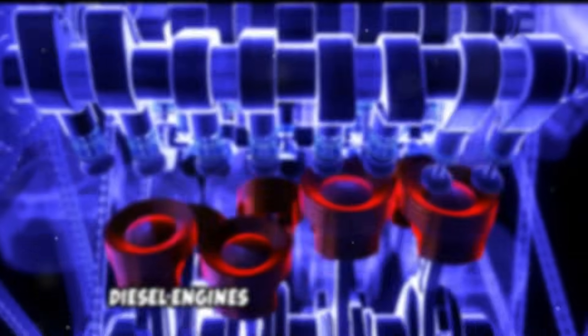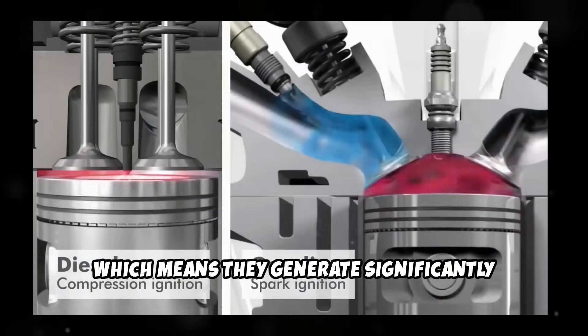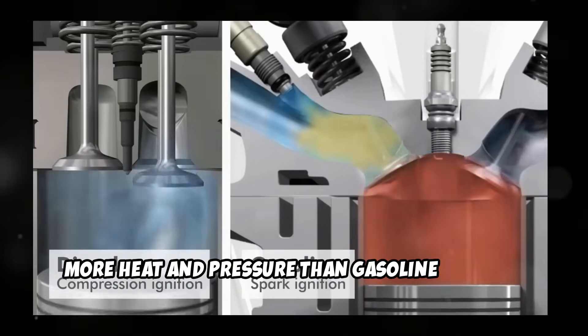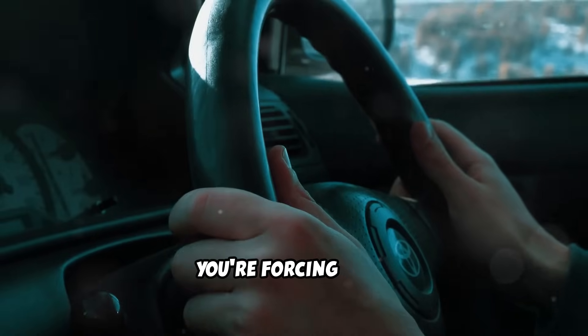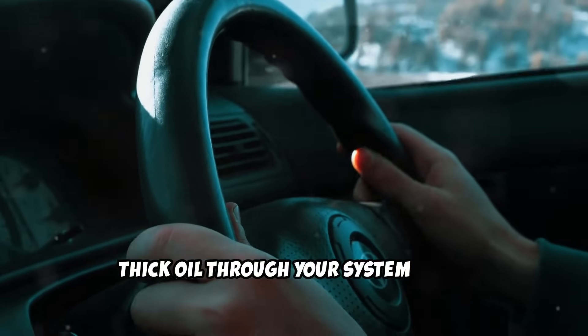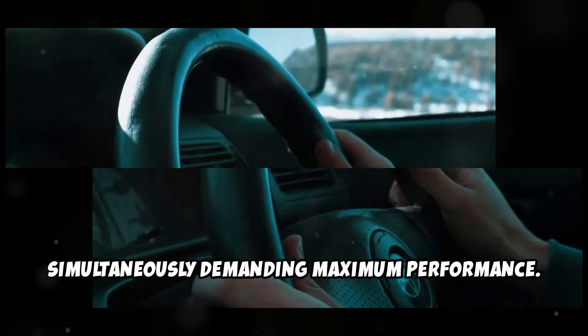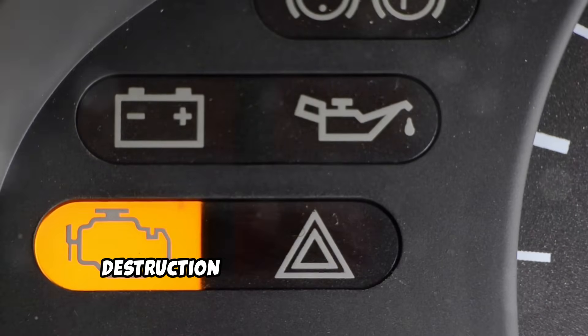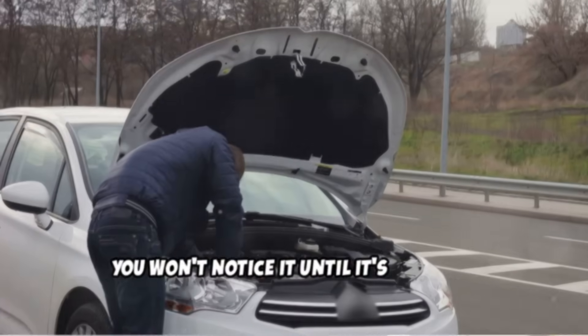But it gets worse. Diesel engines rely on compression to ignite fuel, which means they generate significantly more heat and pressure than gasoline engines. When you start driving immediately after starting, you're forcing cold, thick oil through your system while simultaneously demanding maximum performance. This creates a perfect storm of destruction that happens so gradually, you won't notice it until it's too late.